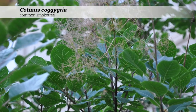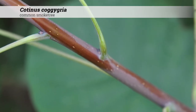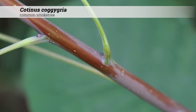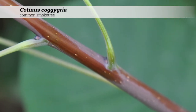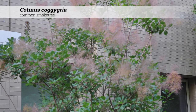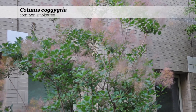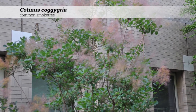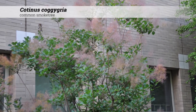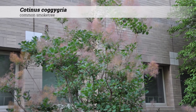Ornamental features of Cotinus coggygria. Bark is usually glabrous, with stout stems, which may be brown or purple in color, and have a bloom or a slight white covering to the outside of the stem, which may be rubbed away. The pith of the stem is brown or orange in color. These produce a large panicle bloom.